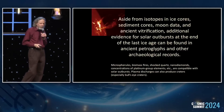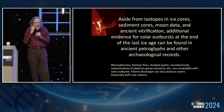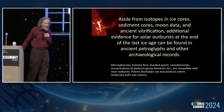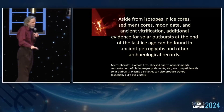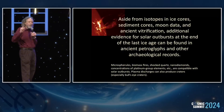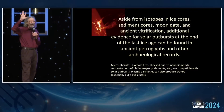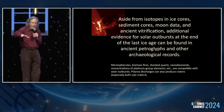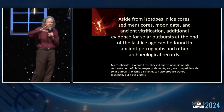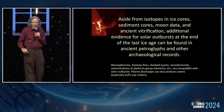Aside from all the isotope data, the Moon data, the lunar data, and the ancient vitrification, we also have petroglyphs as part of the archaeological record which I think undoubtedly point to solar events and not impactor events — although one could argue that impactor and solar events could be occurring somewhat simultaneously.